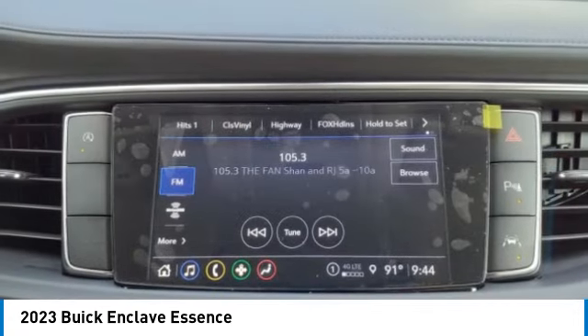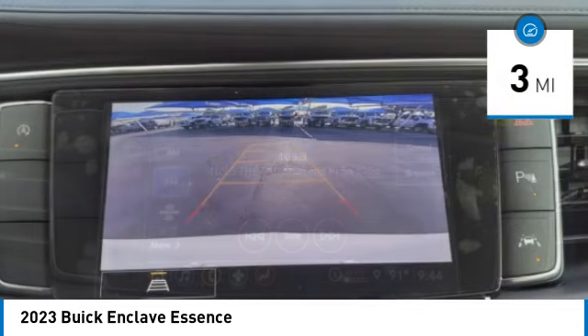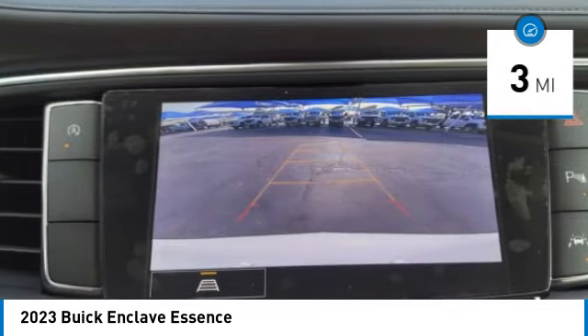They did not cut any corners. This vehicle has less than 100 miles. Here are some of this vehicle's great options.